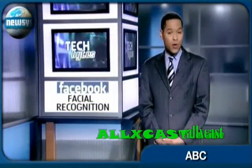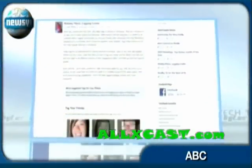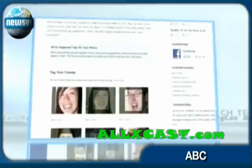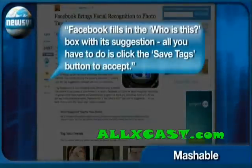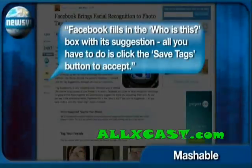Facebook adds facial recognition software. The new technology will make it easier to identify friends in the photos you upload. It works by matching new photos to others that have already been tagged and suggests people you may want to tag. The feature will begin rolling out next week. Facebook fills in the "who is this" box with its suggestion — all you have to do is click the save tags button to accept.